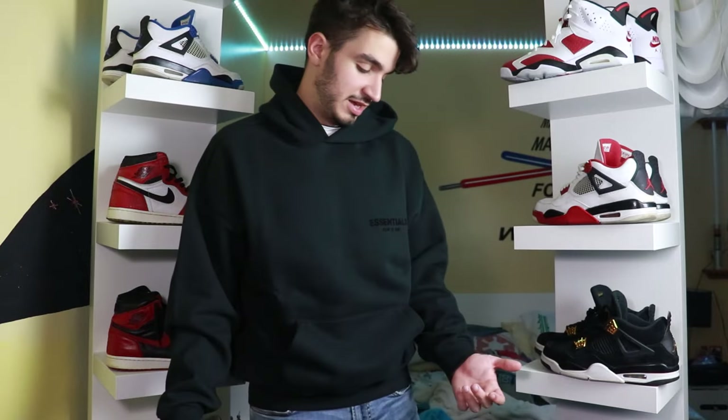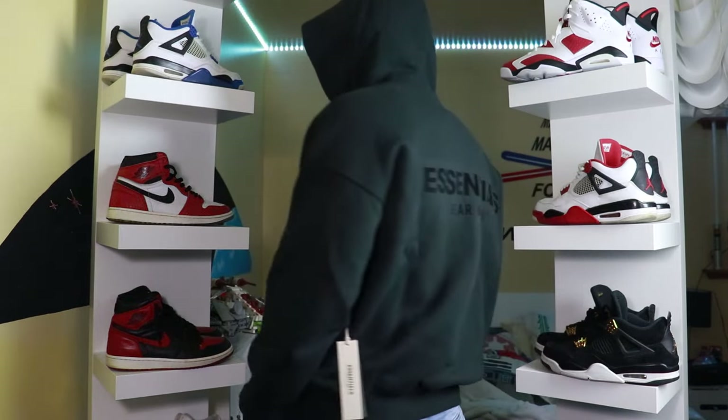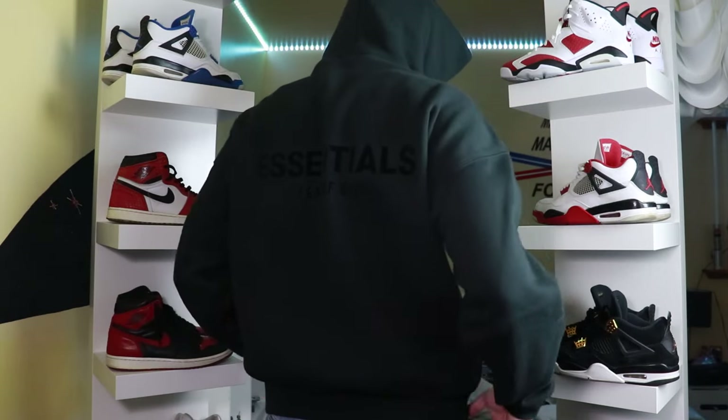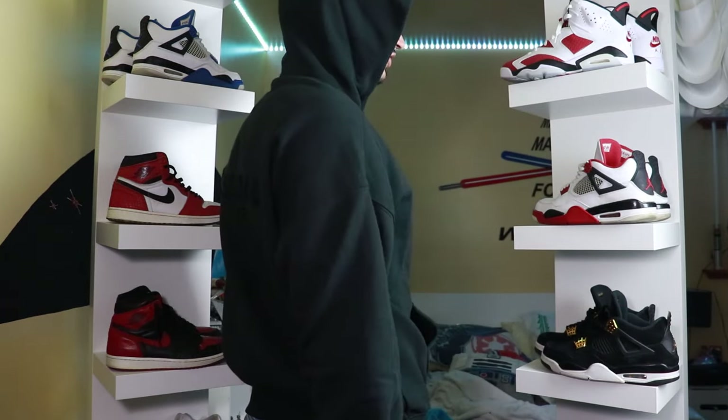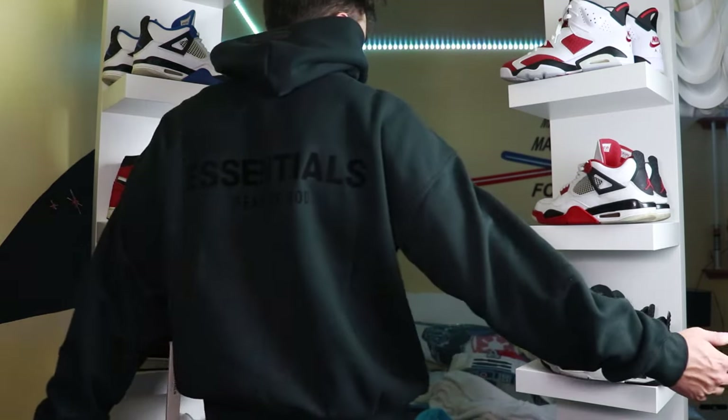Seeing this hoodie more and more on me, I think I might actually keep this one — it's pretty nice. Here's what it looks like with the hood on. Something I like about black hoodies is they go with absolutely everything. I'm just wearing a normal pair of blue jeans and it looks quite alright. You can spice it up with different bottoms — maybe earthy tones to match the Essentials aesthetic. Here's what the hoodie looks like from behind, and also from behind with the hood off.